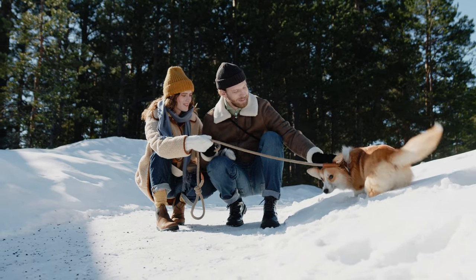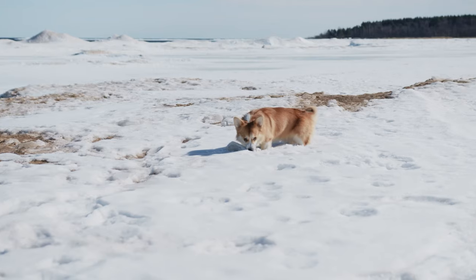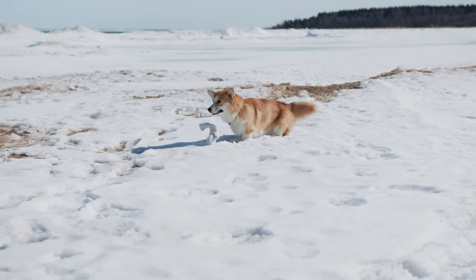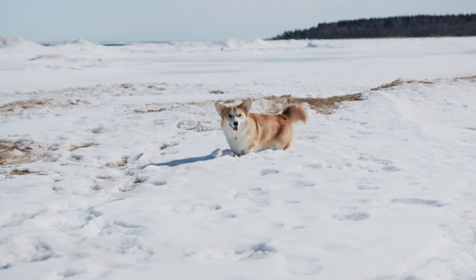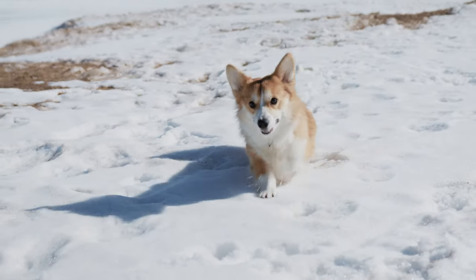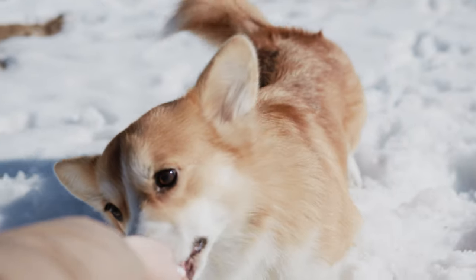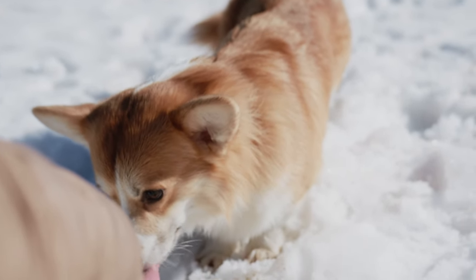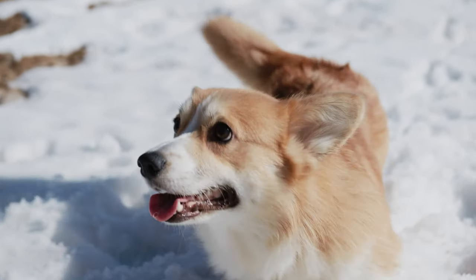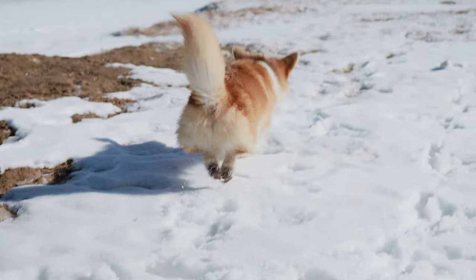Exercise: A strong, athletic little dog developed to herd cattle and other livestock, the Corgi loves physical activity and is happiest when he or she has a job to do. Corgis benefit from moderate daily exercise to maintain their physical and mental health. They can do well on long walks or slow jogs, but their short legs won't allow them to keep up with a bicycle rider. Avoid extreme heat or cold and always provide plenty of cool, fresh water after exercise. Many Corgis enjoy and excel at canine activities such as agility, herding, obedience, and tracking events.